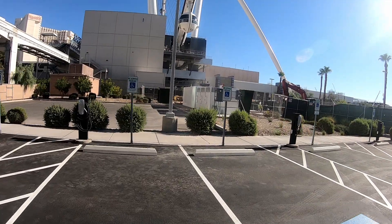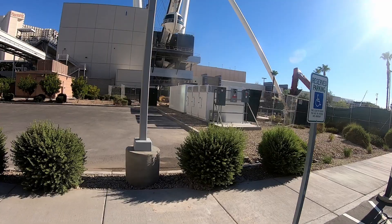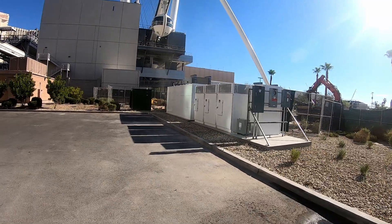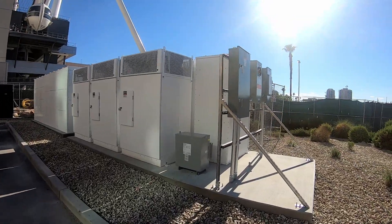There was a comment on my last video — they wanted to see the charging cabinets and possibly the power packs here at the new Las Vegas Supercharger. So let's take a look and see what we can see here.